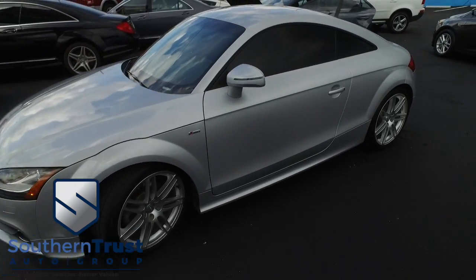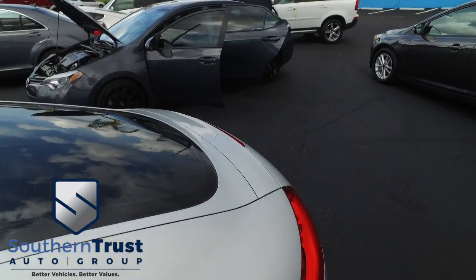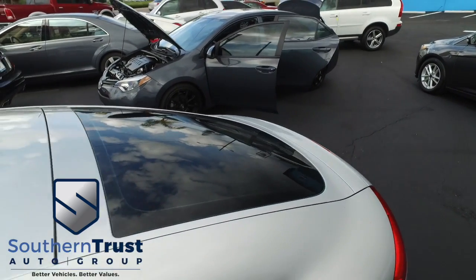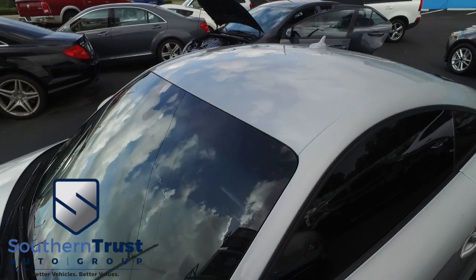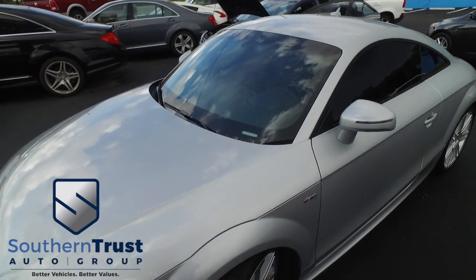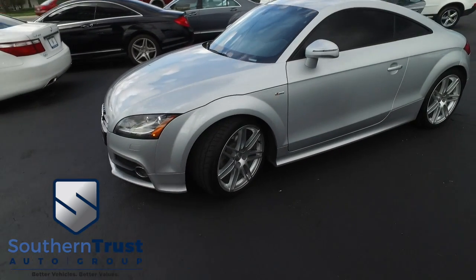Cruise, tilt, keyless entry, power windows, mirrors, door locks. You've got navigation, CD, MP3, satellite radio system with Bose speaker system — sounding good, rolling through the neighborhood. Power seating, super cold AC. This Audi's ready to carve some curves.